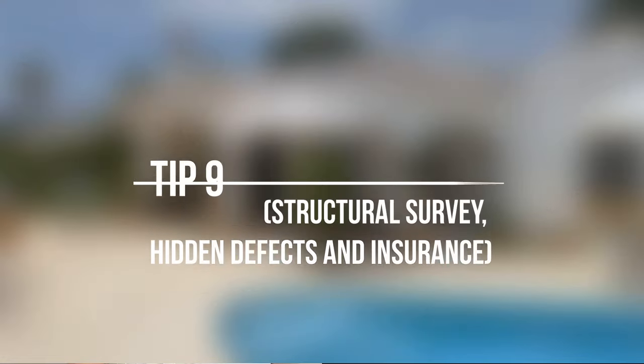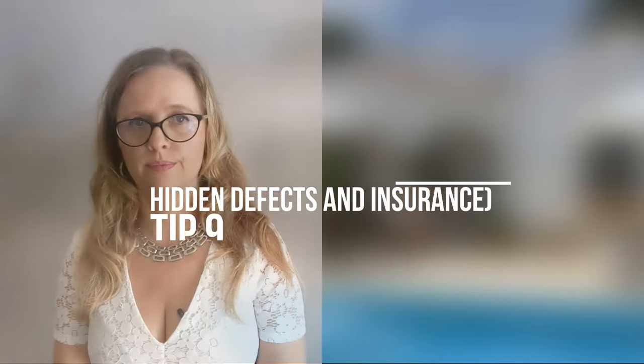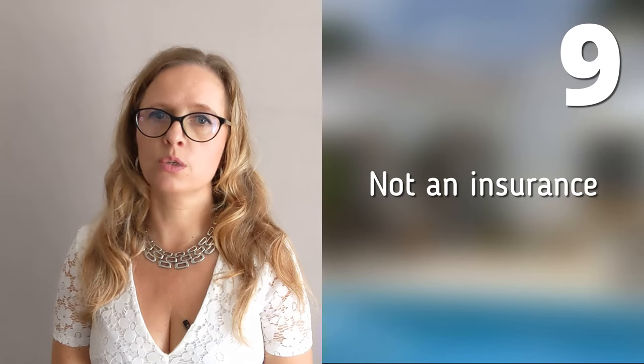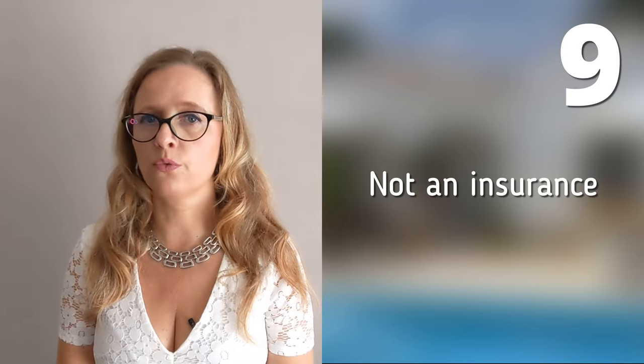Tip number 9: Think about potential technical risks in terms of a structural survey, hidden defects, and home insurance. It is always possible to hire an architect to conduct a structural survey for your new property, and for an amount of 500 to 600 euros, this certainly can't hurt. You can ask him specific questions, such as what could be the cause of these damp spots, or do these cracks in the wall indicate an architectural problem. However, keep in mind that an architect cannot see into the walls, nor under the ground, or into the future. It is therefore not an insurance policy, and if something turns out to be wrong afterwards, this does not mean that the architect is responsible for these costs. In Spain, by law, you can claim hidden defects up to 6 months after the purchase, but it is definitely not an easy procedure for several reasons. Remember that any lawsuit in Spain is a very expensive and time-consuming matter.